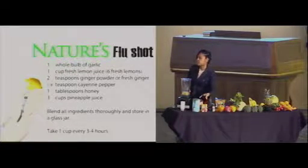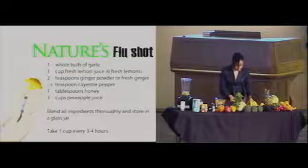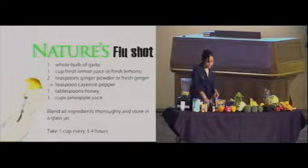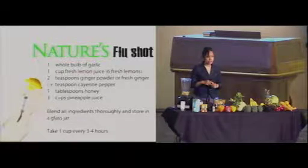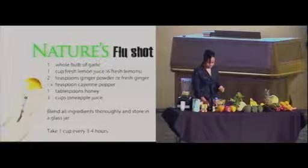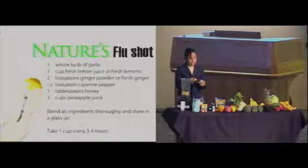Next, we're going to have two teaspoons of ginger powder or fresh ginger. I actually prefer everything fresh, so we got some ginger and I've already peeled it — we're going to put some fresh ginger slices in. Ginger has a really nice warming effect on the body. If you have a stomach ache or something going on in the digestive tract, ginger is really good to soothe that. It will give this nature's flu shot properties that help the body in healing.